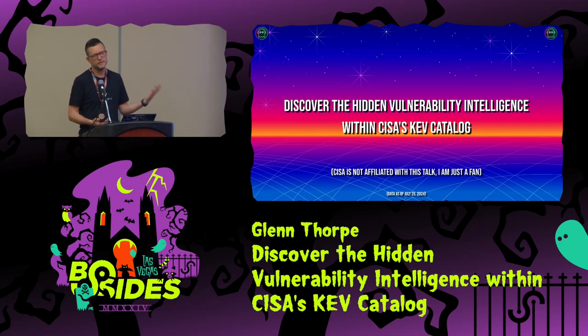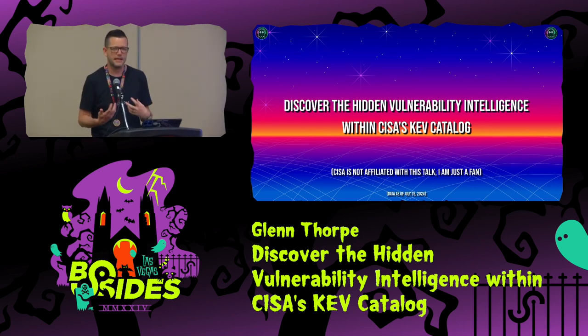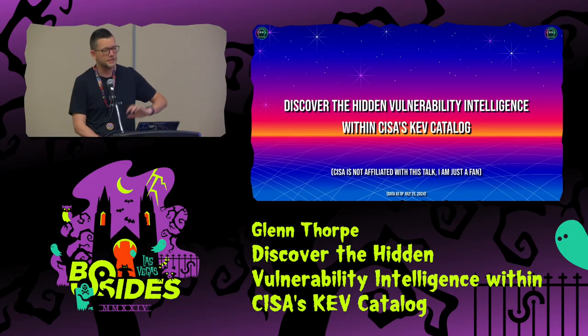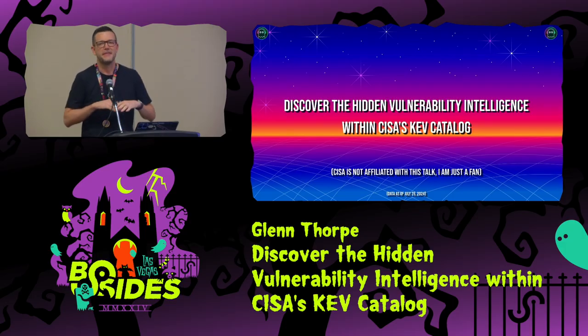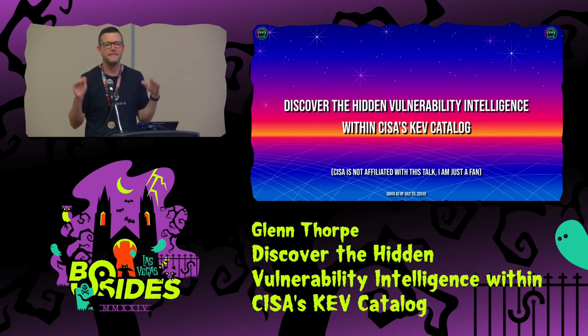Today we're going to dive into the hidden vulnerability intelligence that lies within the CISA KEV catalog. More specifically, what you can do to prioritize when you have more than one competing vuln in the KEV. There are some findings as we look through the data that can help you make that prioritization decision. To clarify, CISA is not affiliated with this talk — they have not approved it. I'm just a big fan. They are in the room, so if you have specific questions, we can have them answer.